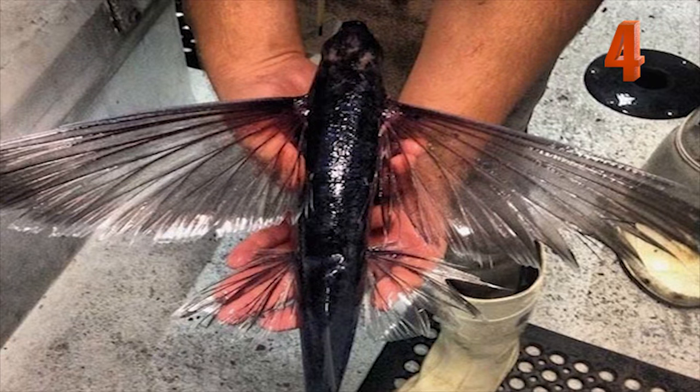Number 4: This is a flying fish showing its full wingspan. The flying fish can travel over 40 miles per hour and jump up to 20 meters out of the water using its wings.